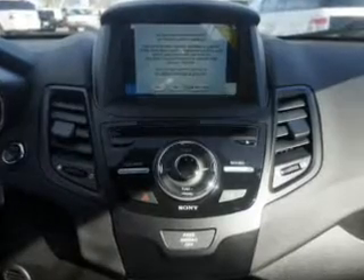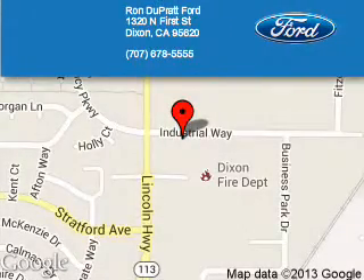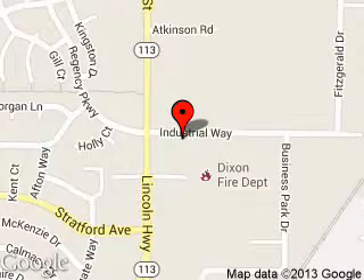Call or click to contact us today. Ron Duprat 4 is dedicated to doing everything possible to ensure that the experience you have selecting your next vehicle is a pleasant one. We are located at 1320 North 1st Street, Dixon, California, 95620.